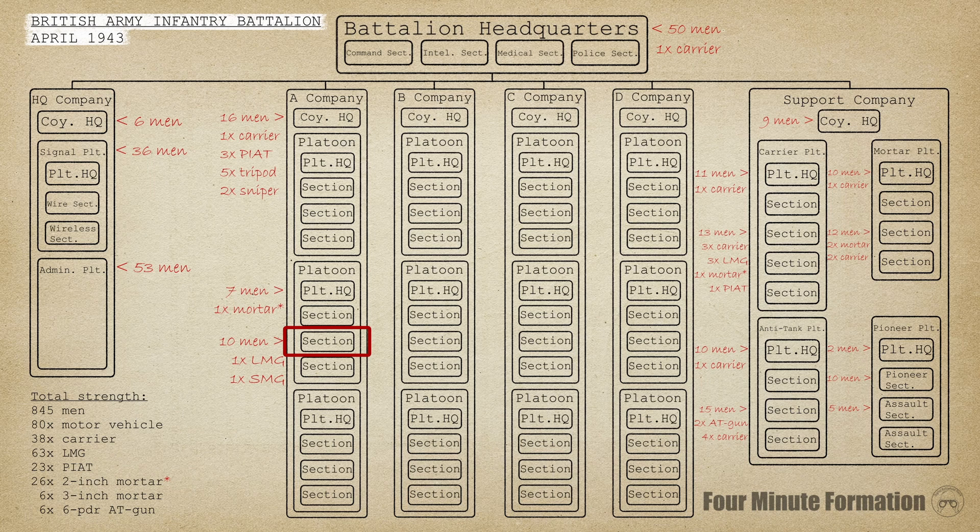Starting at the top, the brain of the battalion was its headquarters. It was organized into a command section, intelligence section, medical section, and a small detachment of regimental police. Battalions were usually led by a lieutenant colonel, who could be found in the command section.